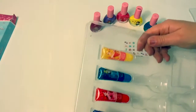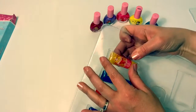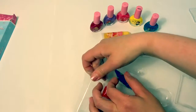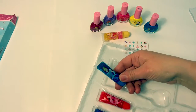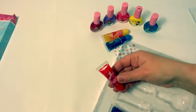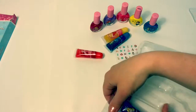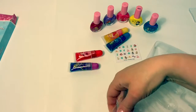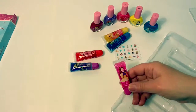For the lip glosses, we have Sleeping Beauty. Cinderella. Ariel. Rapunzel. And Belle.